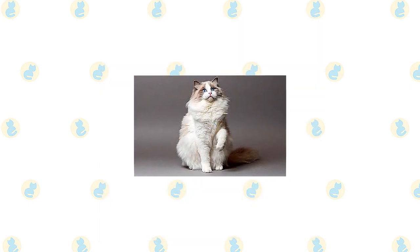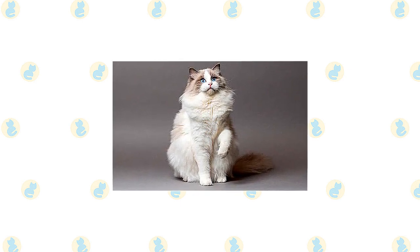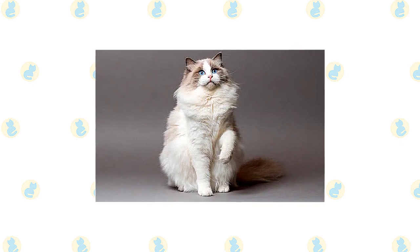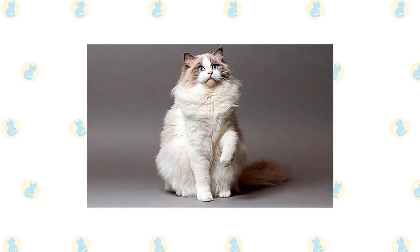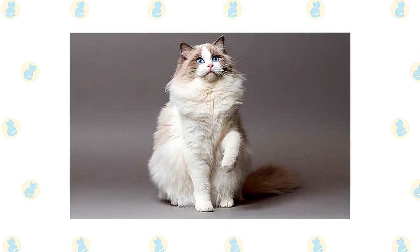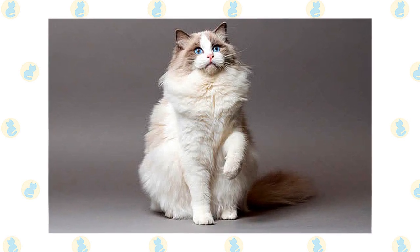Ragdolls stand out for their large size, semi-long coat and a pointed pattern, and sparkling blue eyes. They are among the largest of the domesticated cats, with some males weighing in at 20 pounds or more. A ragdoll has a light-colored body with a darker face, legs, tail, and ears. He comes in three patterns: mitted and bicolor, both of which have white, and color point, which has no white.